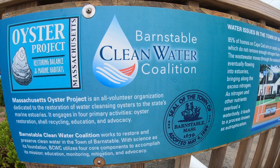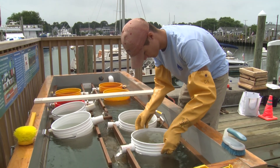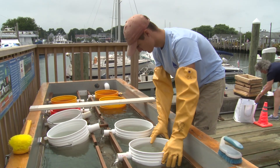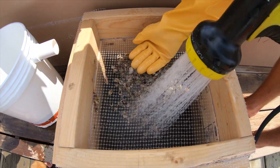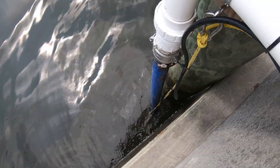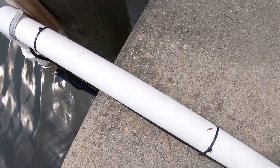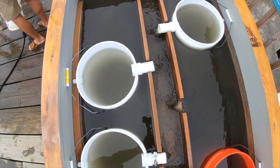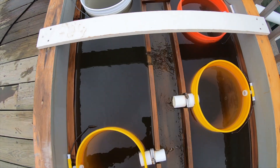What we're doing is we're raising oysters in this tank — the upweller is a tank. We're raising oysters from tiny little specks of sand; they're about one millimeter when we first get them. We put them into buckets and pump water directly from Hyannis Harbor. The water comes up through these buckets, providing both a source of oxygen and a source of food for the oysters.